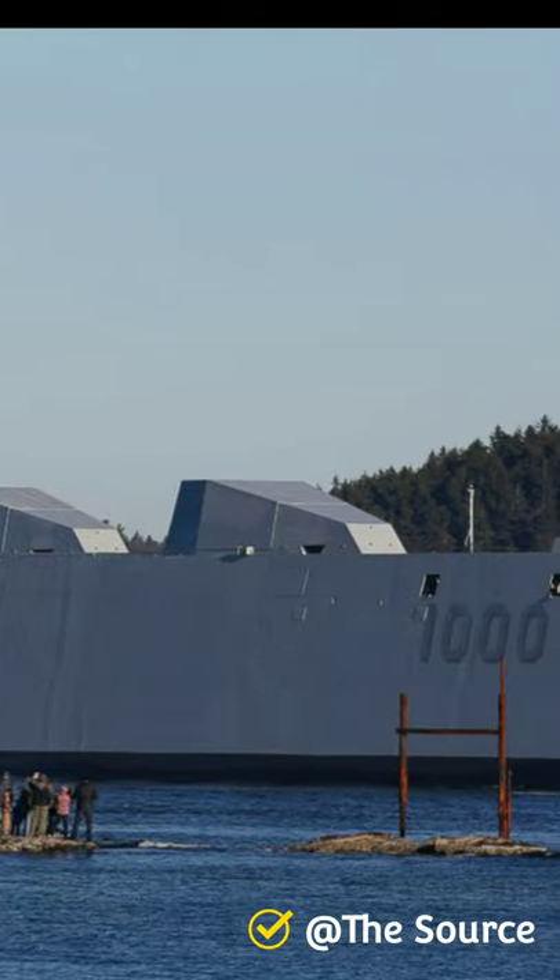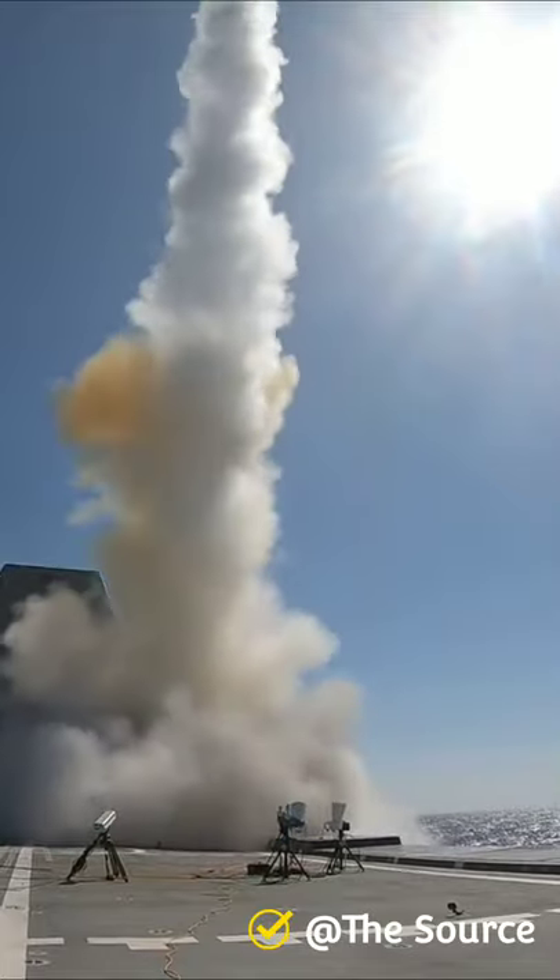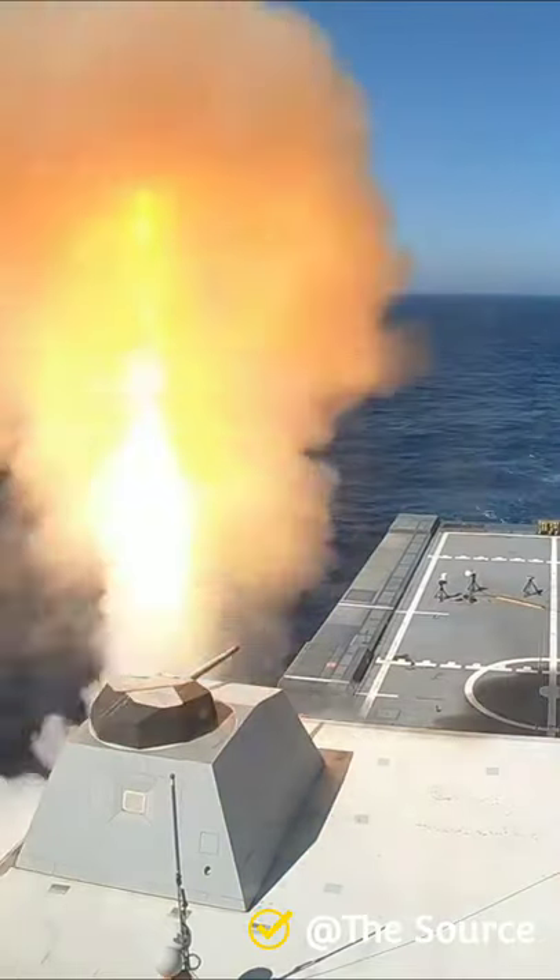Unfortunately, long-range land attack projectile procurement was cancelled, rendering the guns unusable, so the Navy repurposed the ships for surface warfare.